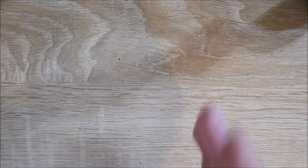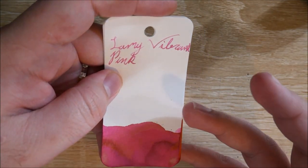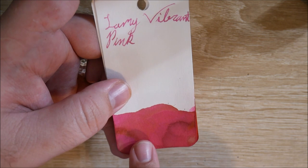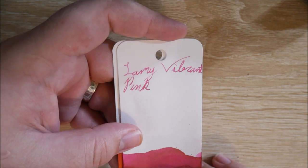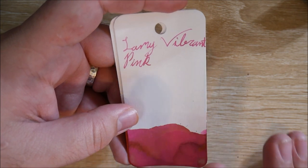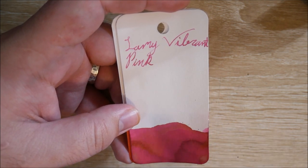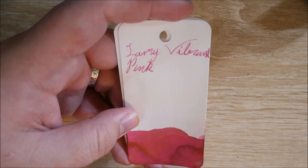Next up, if I had to pick a number one spot, this would be very, very close to it. This is Lamy Vibrant Pink. I know this was not a popular ink necessarily. But I love this color — it is so gorgeous. You get hints of kind of gold down here. The pinks are so deep; there's so much shading in this ink. If I'm picking a pink ink, this is probably going to be the one. I probably have 15 or 20 pink inks and this is my favorite by a pretty wide gap. If you can find a bottle of this, do it.